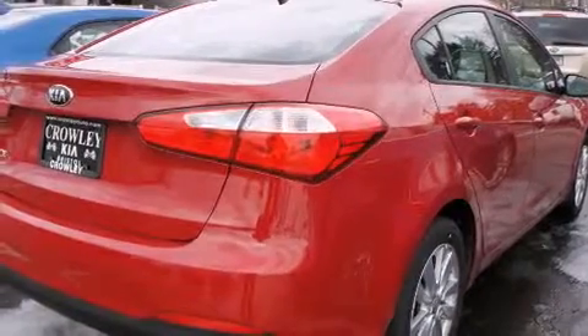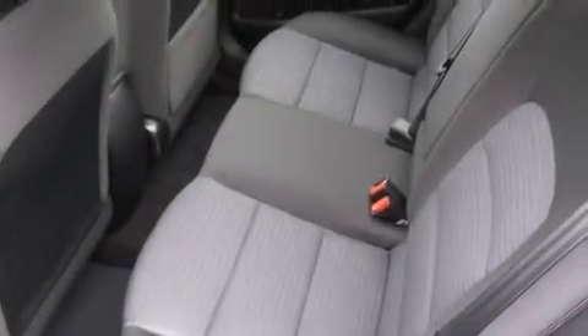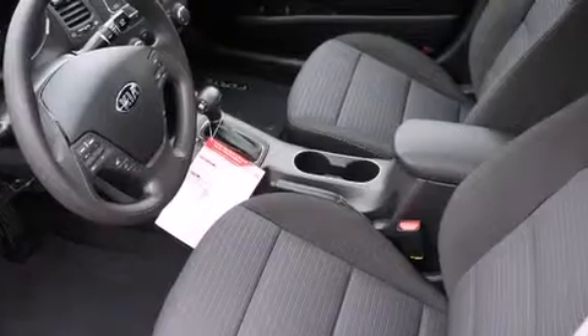Features include a low tire pressure indicator, traction control and stability control systems, cruise control, dual airbags, 3-point rear seat belts, rear seat child-proof door locks, air conditioning, a folding rear seat, full power accessories, and satellite radio.